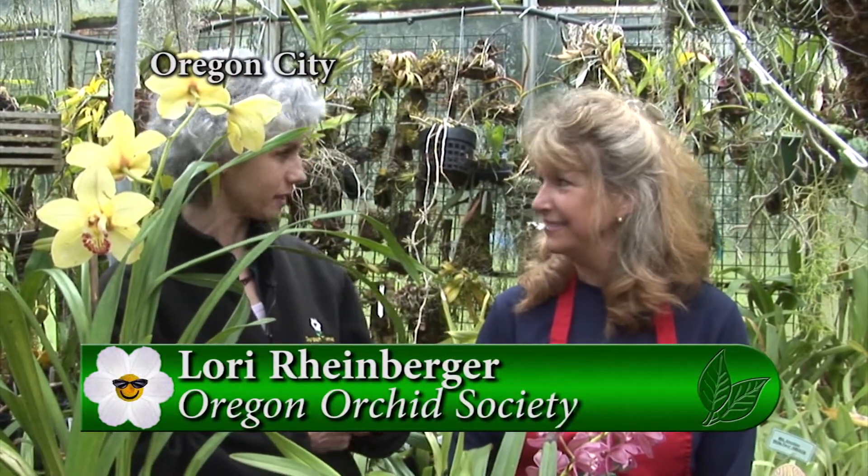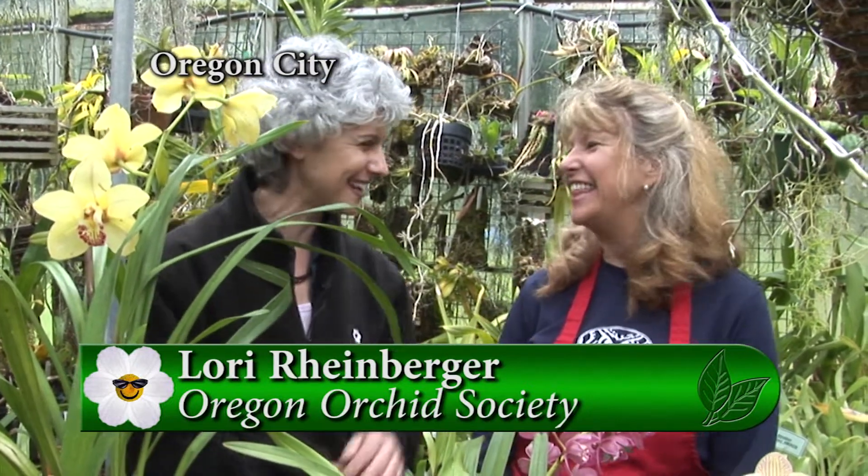When we all think about orchids, we think about rainforests and tropical oases. Well, I'm actually in greenhouses with Lori, who is a member of the Oregon Orchid Society, who has kind of gone overboard, but it's a wonderful hobby. My husband says I could have worse addictions. Thank you for coming and seeing my flowers.